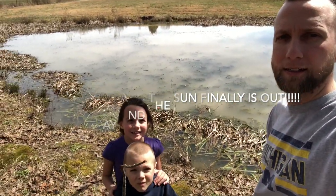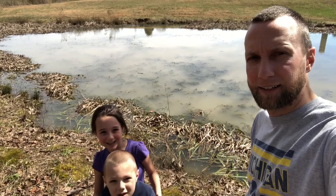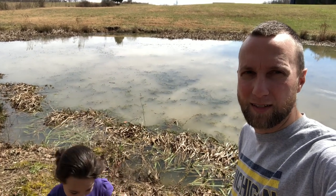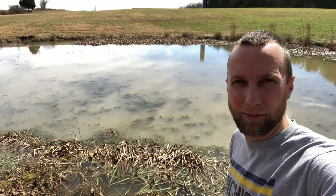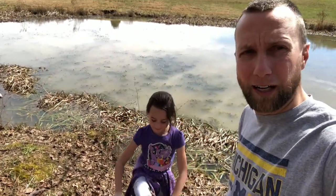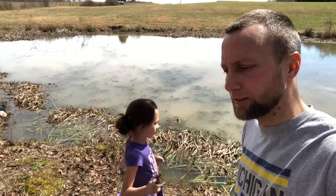Hi guys, it's John, Brooklyn, and Isaiah. We're back here at the pond. It's finally stopped raining and the beautiful sun is out, so we're out here just fixing some things up. We're thinking about trying to dredge some of this pond out a little bit and clean up some of the cattails. A lot of progress has been happening in the house — we're going to walk around and give you an update.